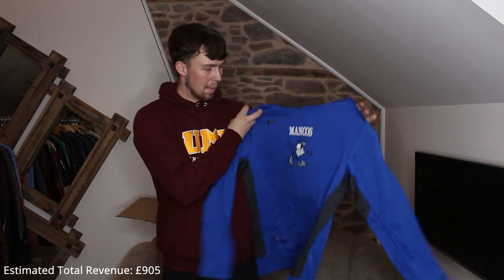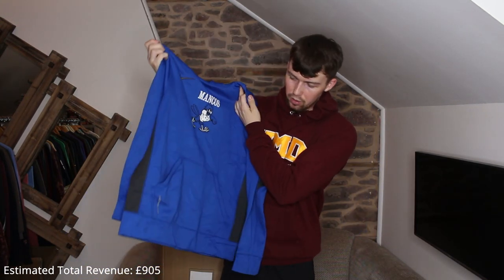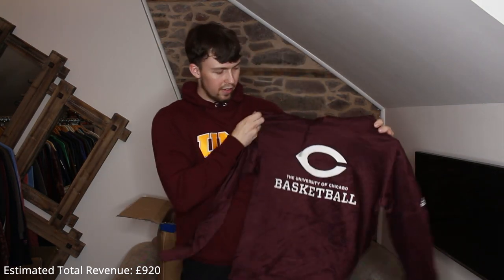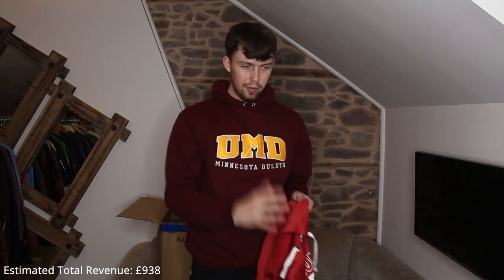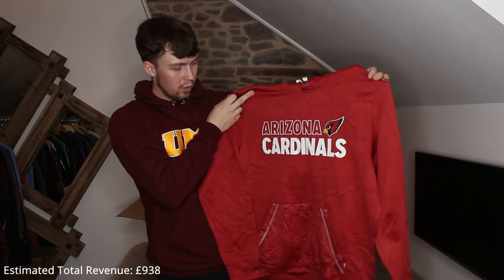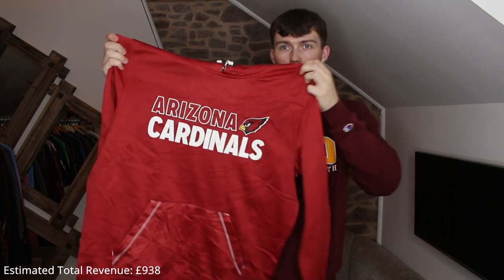Next up another thermal one — Manco's with an embroidered Nike swoosh. It says medium but definitely fits a bit bigger. Another thermal one but nice — University of Chicago Basketball, good color. We've got another NFL thermal one — Arizona Cardinals, printed, print in great condition, big size like XL to 2XL, but a good piece. I really like the Arizona Cardinals bird logo.